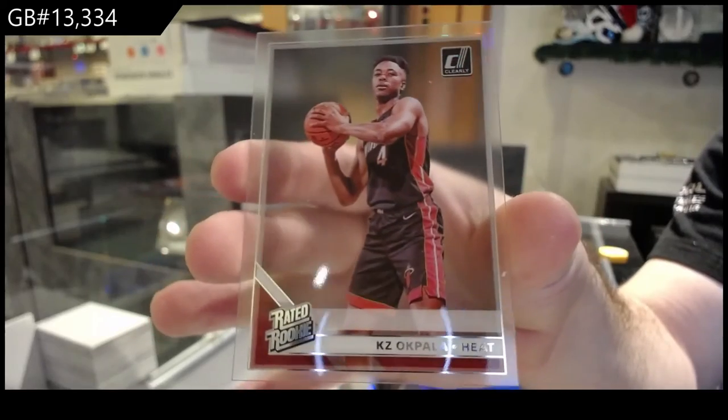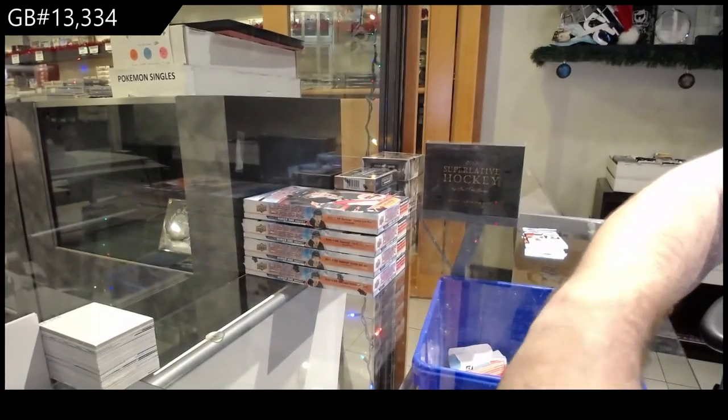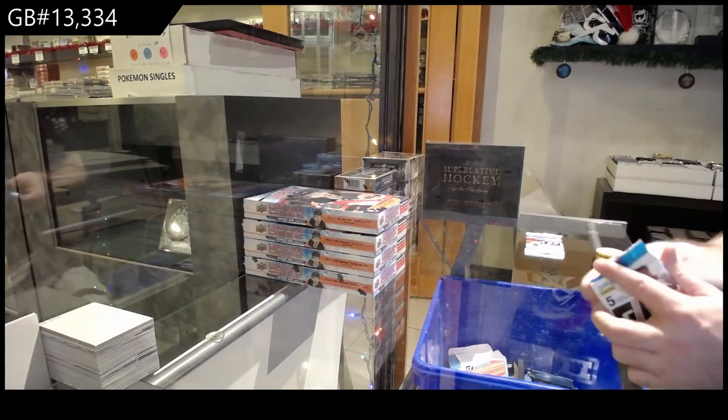So it looks like two rookies, a couple of base cards, maybe one insert per. It's not bad, actually, if it follows all the guidelines.